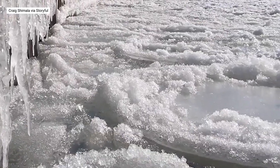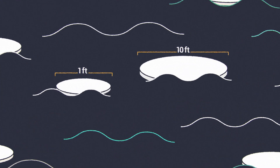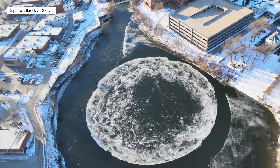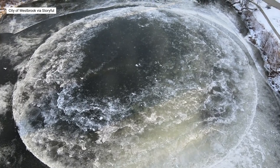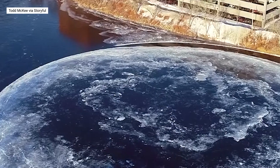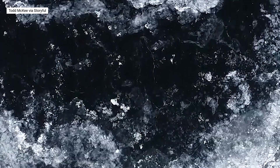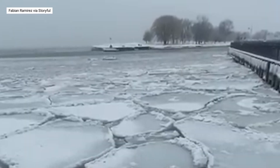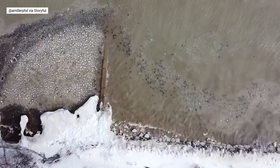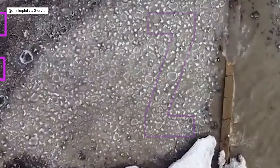While pancake ice circles are usually between 1 and 10 feet in diameter, perfect conditions can make them massive. Take what has happened in southern Maine's Presumpscot River — this massive rotating disc has formed several times over the years at this particular spot, sometimes reaching a diameter of over 100 yards across. While this chilly phenomenon can theoretically pop up anywhere, it is most commonly seen in extremely cold oceans and lakes like the Baltic Sea, Antarctica, and the Great Lakes.